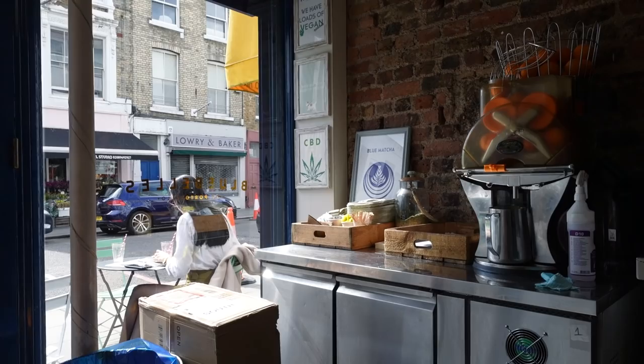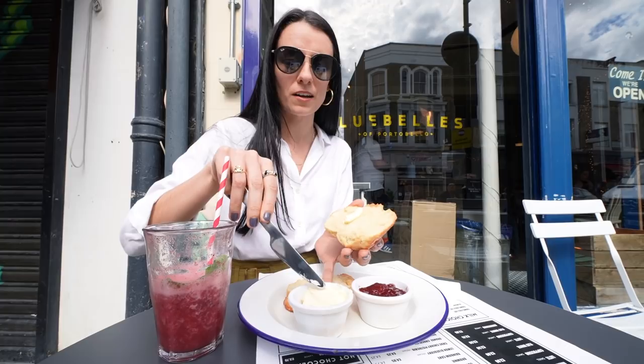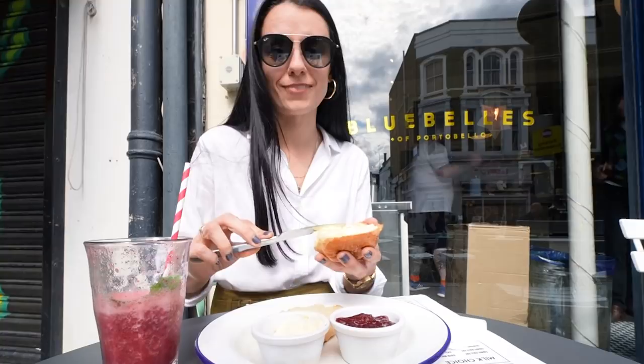This is Bluebells, one of my favorite cafes in West London. It's right on Portobello Road, just around the corner from Goldborne Road. I love coming here for a coffee — they do very good coffee, the food is great, and they have very good homemade pastries. On sunny days like this you can sit outside. I've ordered a scone, and the big debate here is whether you put the cream first or the jam first — I personally put the cream first and then the jam on top.